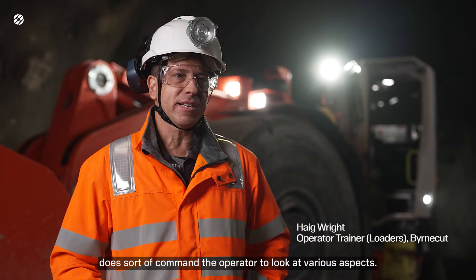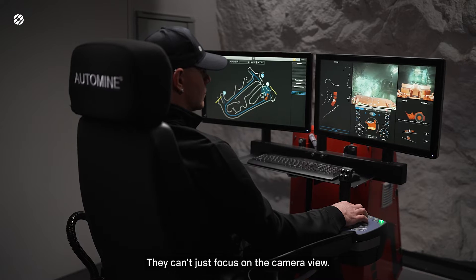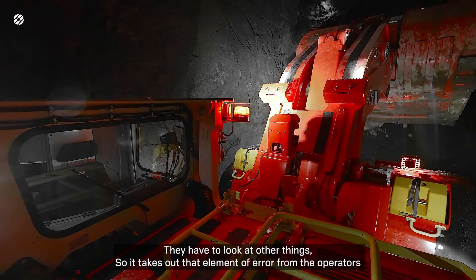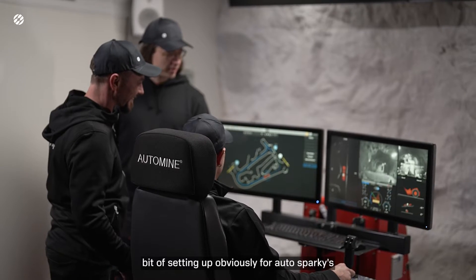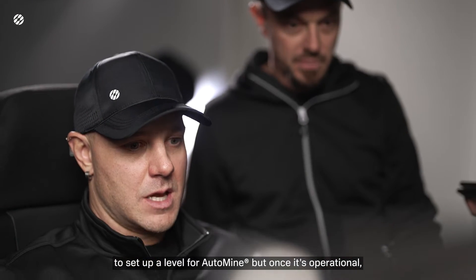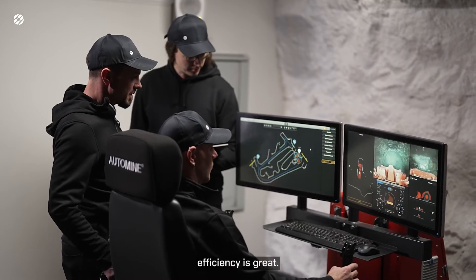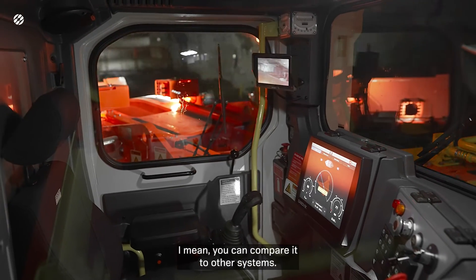The Automine side of things does command the operator to look at various aspects. They can't just focus on the camera view — they have to look at other things, so it takes out that element of error from the operators. There's a bit of setting up for our auto sparkies to set up a level 4 Automine, but once it's operational the efficiency is great. It's quite simple.